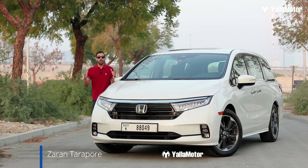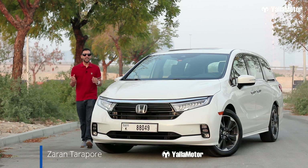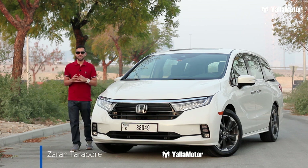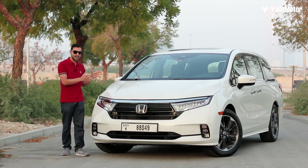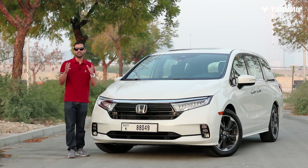This is the 2021 Honda Odyssey, a minivan that costs 180,000 dirhams, and by the end of this review I'm going to try and prove why you should buy one of these over an SUV as your next family car.